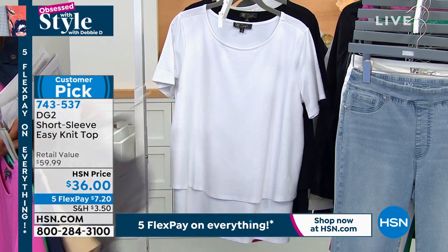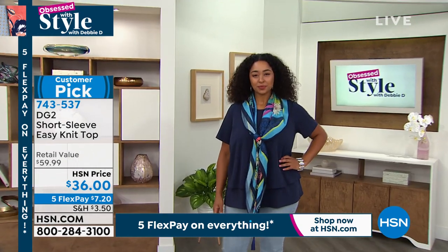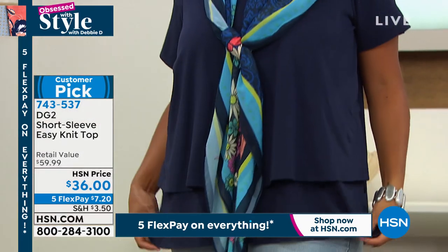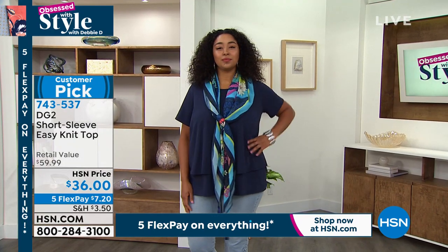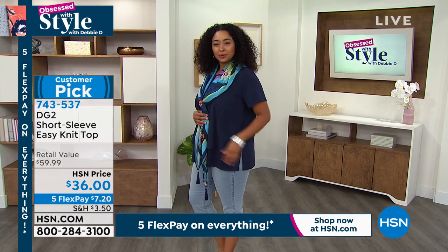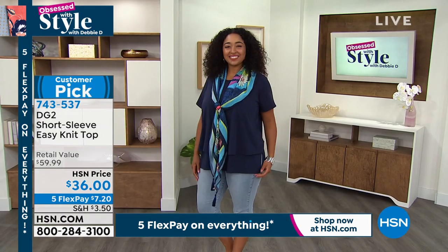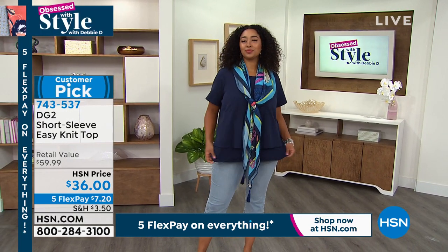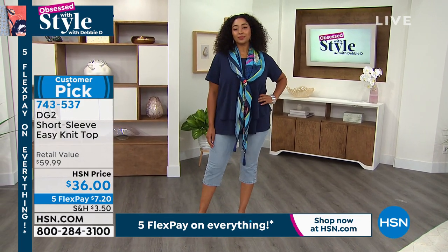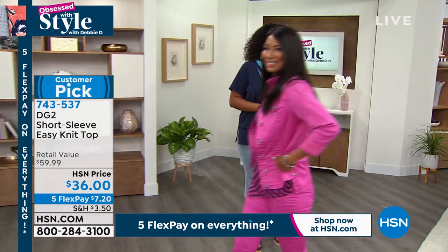What you'll love is the double layer in the front — if you're worried about any pooch, it's going to skim over any type of bulge. It has slits on the side and a short sleeve. For the first time, she made her easy tank more cotton-rich — about 92% cotton. This short sleeve easy knit top is brand spanking new, a customer pick. Now look at how you can put the jacket over it — it's so stretchy, with that same flex stretch fabric.